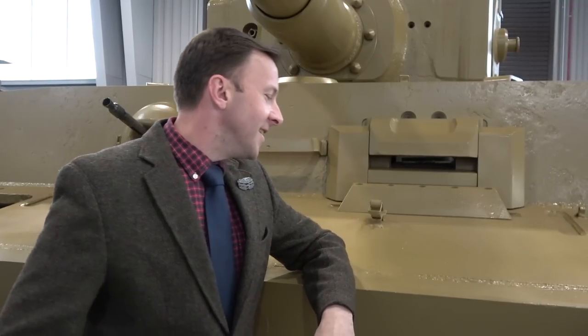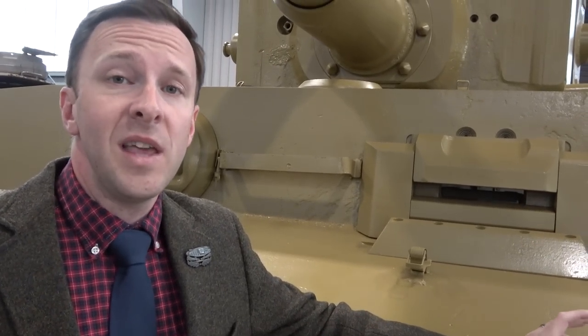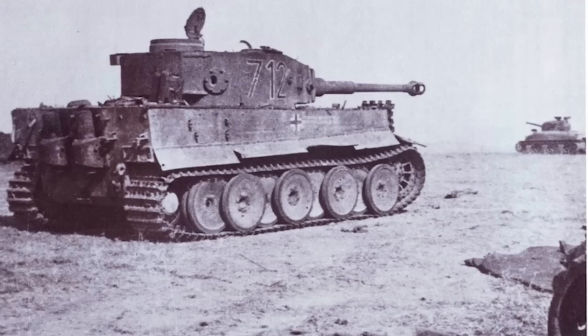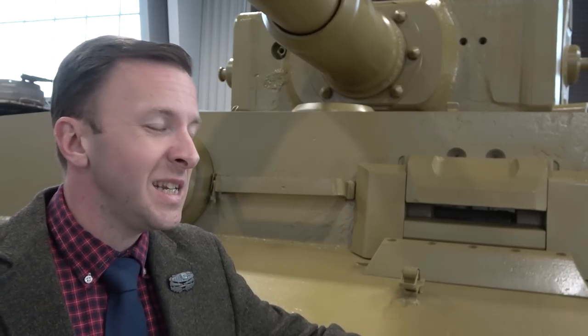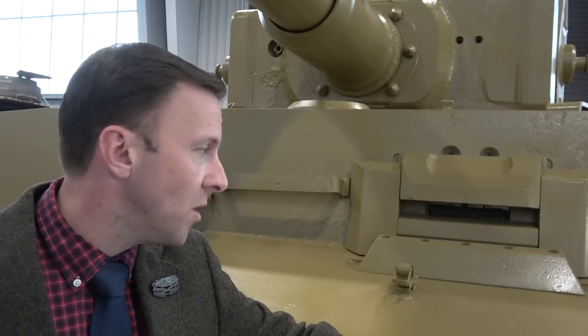Alright, so if you're new following Sophie here and you don't know the background of Tiger 7-12, I'll give you a brief synopsis, as brief as I can make it. Tiger 7-12 is serial number 31 of 1,370 Tiger 1 tanks made by the Germans in World War II. That makes it the oldest Tiger 1 left in existence, and it has some features you're not going to find on other Tiger 1s, being what they call an initial production Tiger 1.